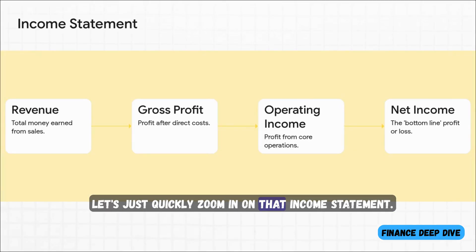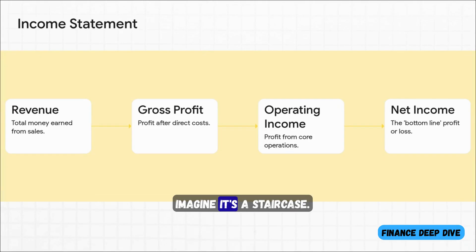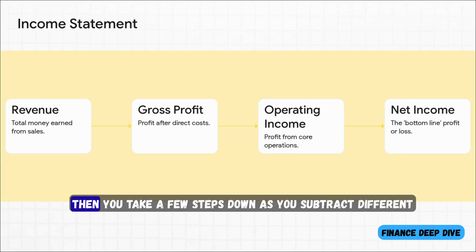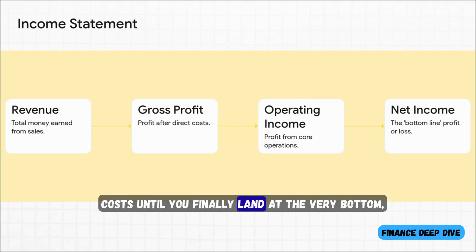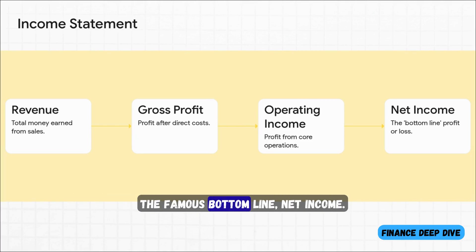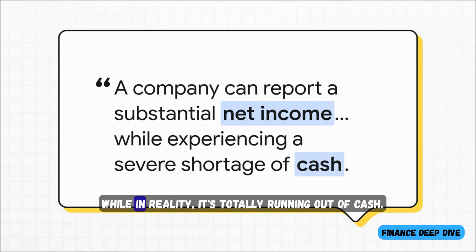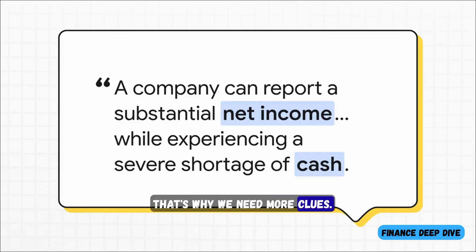Let's zoom in on that income statement. Imagine it's a staircase. You start way up at the top with all the money the company made — that's revenue. Then you take a few steps down as you subtract different costs until you finally land at the very bottom, the famous bottom line: net income. But here's a huge trap a lot of people fall into. A company can look super profitable on paper, reporting a big net income, while in reality it's totally running out of cash. That's why we need more clues.